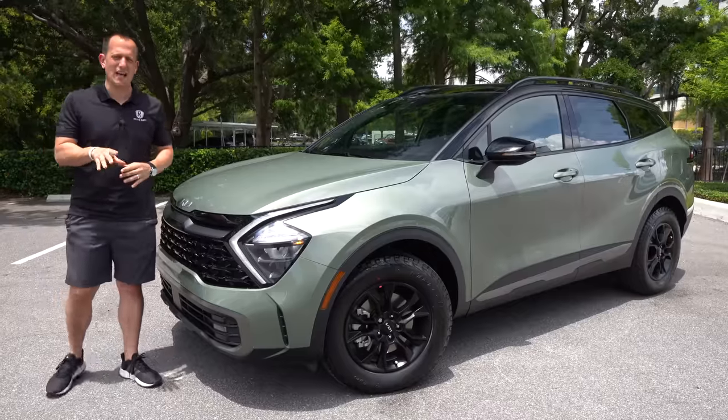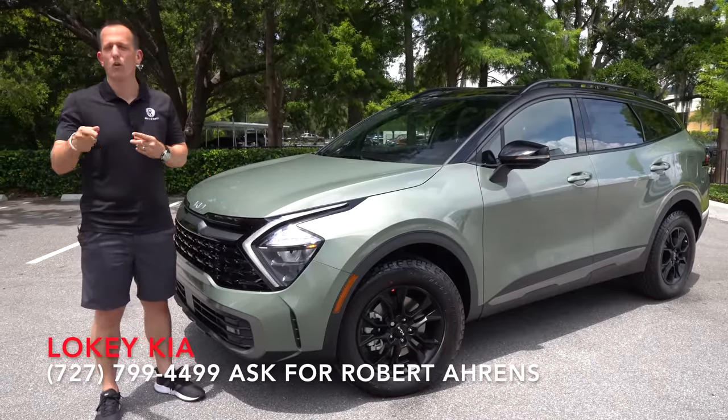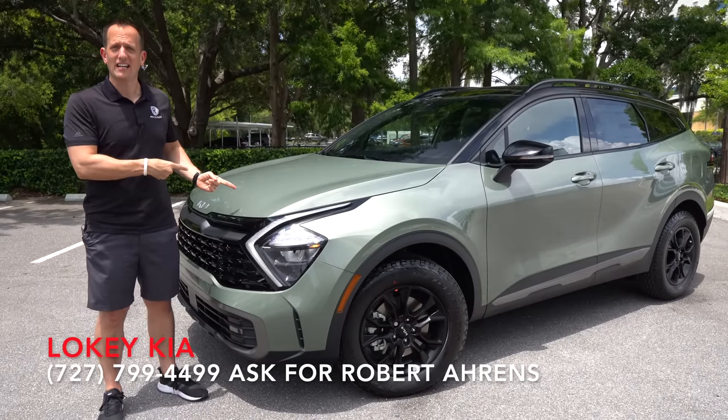Hey guys, what's up? It's Joe Rady from Rady's Rides. I'm back here at Loki Kia in Clearwater, Florida. And guess what? We're going to keep the hits coming from Kia, especially with the redesign of this vehicle.